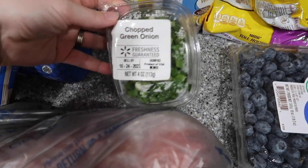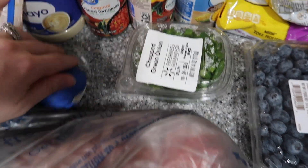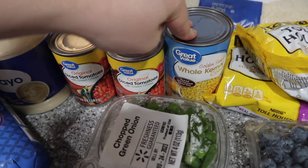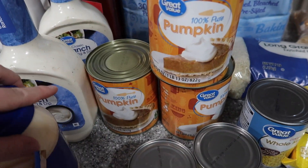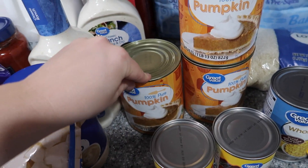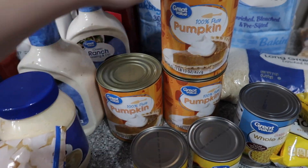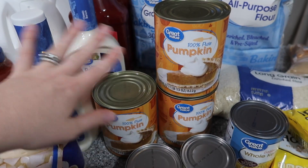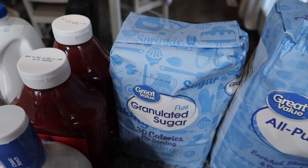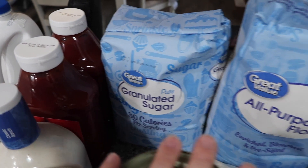Chopped green onion — that's for the dip Zach's making. Diced tomatoes with green chilies, two corns for the dip. Three big cans of pumpkin puree because it's pumpkin puree season! I'm going to be making some cookies, I've got recipes I want to make, so I got the big cans.